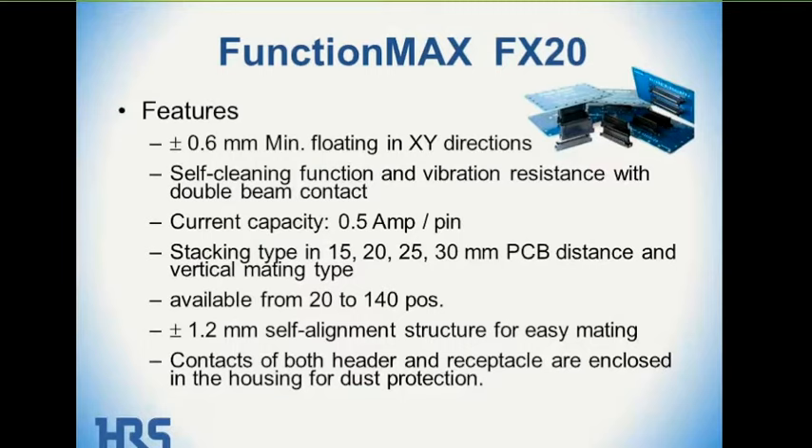On the FunctionMax FX20, the board-to-board connection floats plus or minus 0.6 millimeters in both the X and Y directions. It has a dual-blade contact with a self-cleaning function, and it offers a high degree of vibration resistance with the double-beam contact. The FX20 is rated at 0.5 amps per pin and comes in four different stacking heights depending on how you mix and match the plug and receptacle — 15, 20, 25, and 30 millimeters — and is available from 20 to 140 positions.